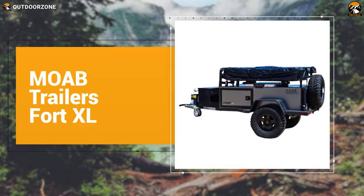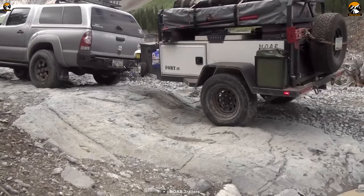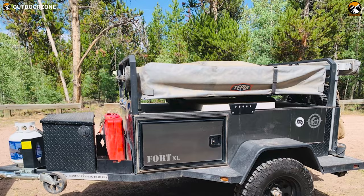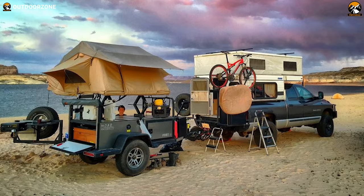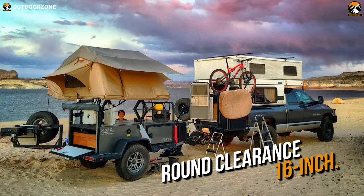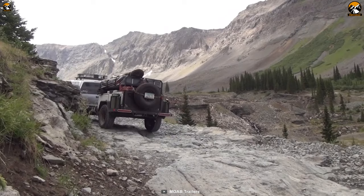With a great build, a larger cargo capacity, at an outstanding price, the Moab Trailers Fort XL is one of the most popular expedition trailers that provides you the best bang for your buck. The Fort XL features a powder-coated tube stainless steel construction for better durability. Its 16-inch ground clearance will provide a perfect experience even on the roughest terrains. The trailer has a 3,500-pound torsion axle, derated to 2,500 pounds, letting you go off-limits without any issues.